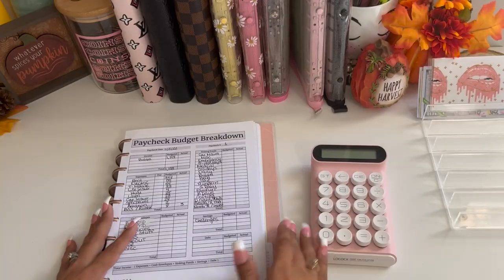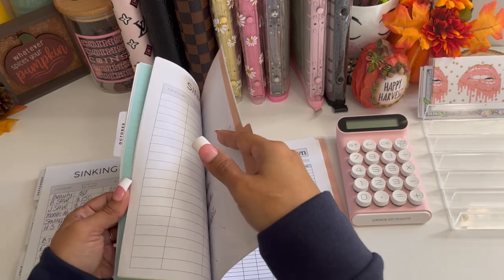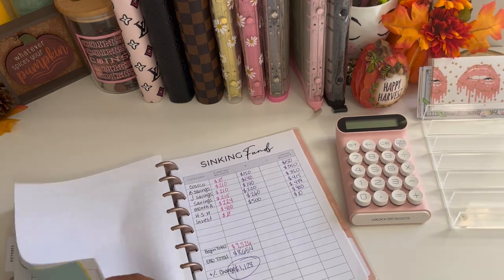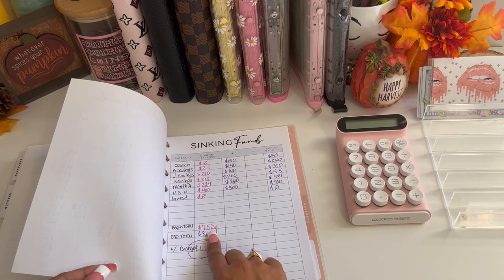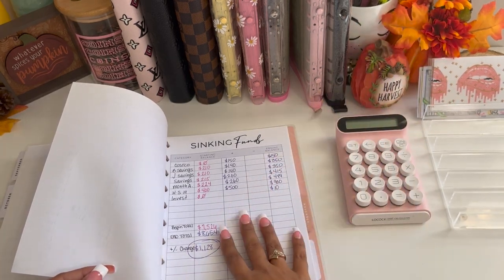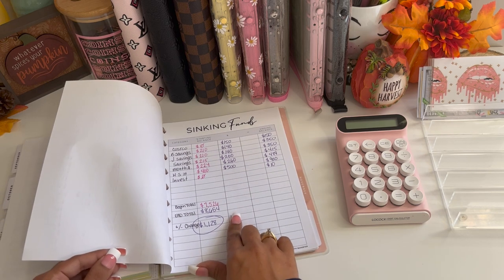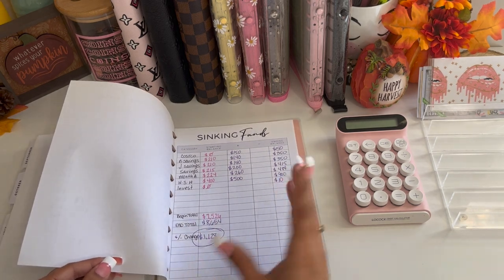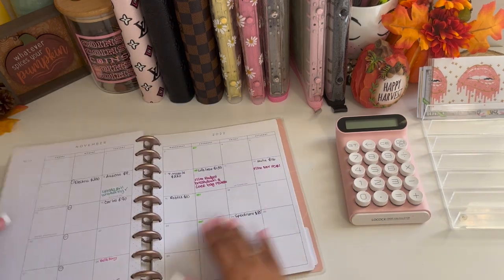Very quickly — I did film a sinking funds update for October, however I didn't have time to edit it because my parents are in town. So I'll just give you a quick brief update. At the beginning of the month my total was $7,526 — that's all the cash in my envelopes, not including my challenges. At the end of the month we had $8,654, which means I was able to save $1,128 in the month of October. The numbers are climbing, which is super exciting!